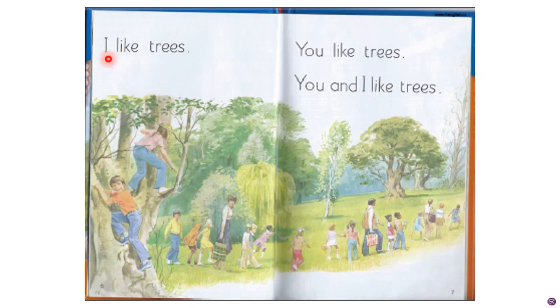Let's start the reading work. Use your pointer finger, children. I like trees. You like trees. Once again, we will do the complete thing: I like trees. You like trees. You and I like trees.